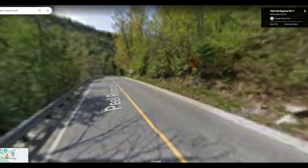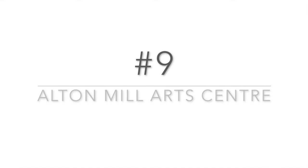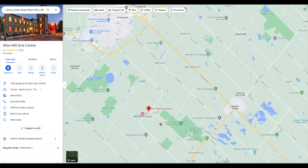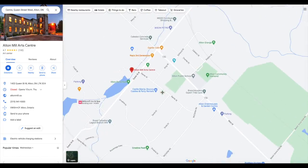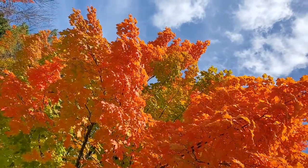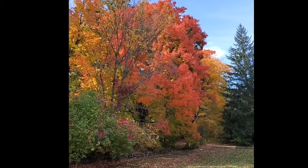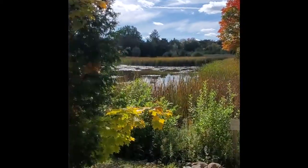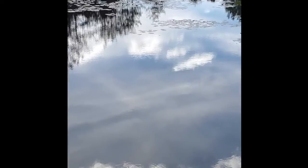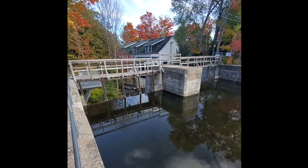Number nine is the Alton Mill Arts Centre, about half an hour from Bell Fountain. It's amazingly gorgeous with so many beautiful colors. Parking is free and you can enter the arts centre for free. There are artworks all around it, a pond, and you can do a full loop around the building. When you go behind the arts centre you'll see a dam with flowing water.